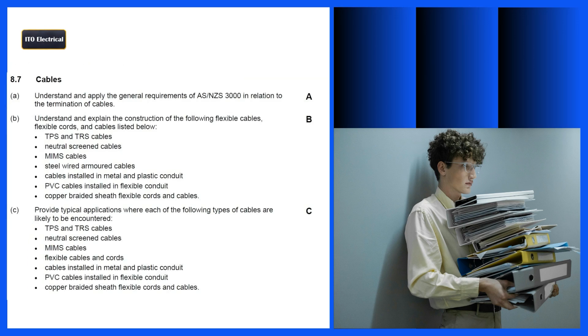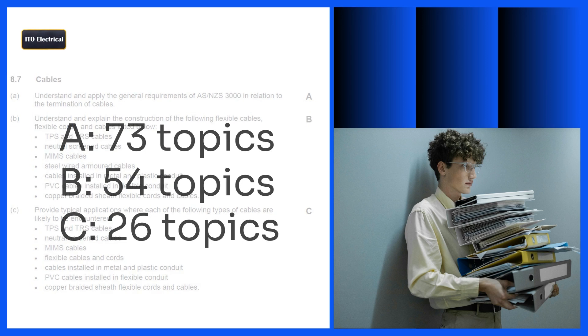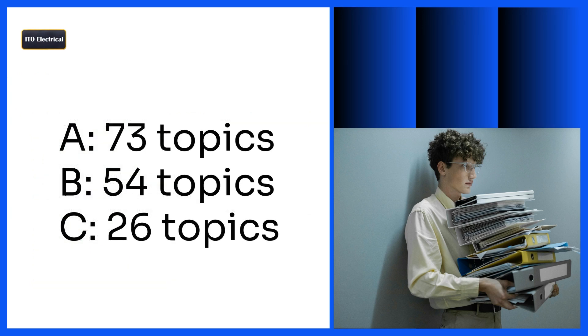You may notice that letters A, B, C, and D appear in the right-hand margin of the guidelines, representing different levels of knowledge candidates are expected to attain. A: Thorough knowledge. B: Good working knowledge. C: General knowledge. Topics marked with A are the most important and require the most attention, followed by level B and then level C. Based on my analysis, the topics are distributed as follows — A: 73 topics, B: 54 topics, C: 26 topics.